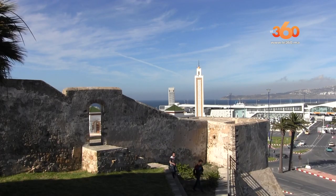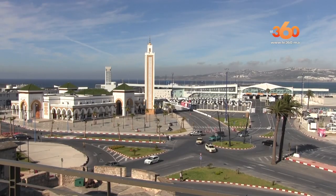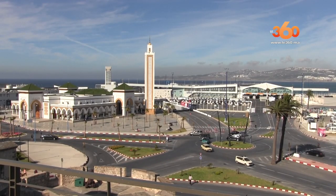Les grandes bâtisses, les grands monuments qui se trouvent à proximité de cette muraille — et cette bâtisse en fait partie.